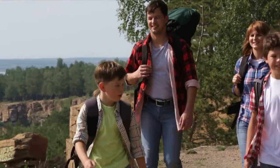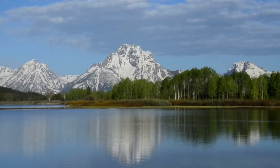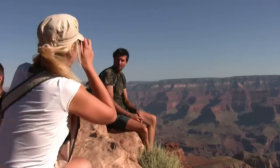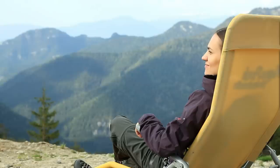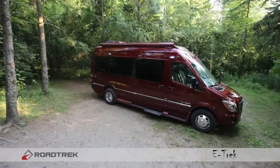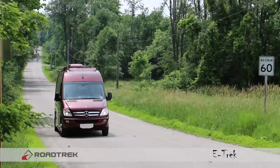Today, many of us are pushing the boundaries, looking for ways to go deeper and further than ever before. Enjoying nature and all its splendor has become a national obsession. Thankfully, there is now one vehicle that will take you deeper than any recreational vehicle has before.